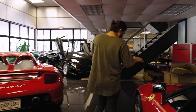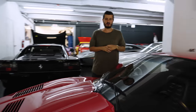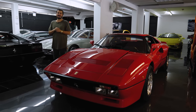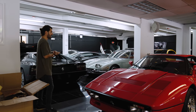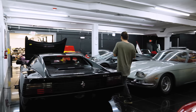The 288 GTO that we took for a drive — this car has a pending sale and it's going to be sad to see it go because it looks so good in the showroom. From our last video taking it for a drive, I really really enjoyed my time behind the wheel. As I said, this is in many ways the holy grail for Ferrari supercars.